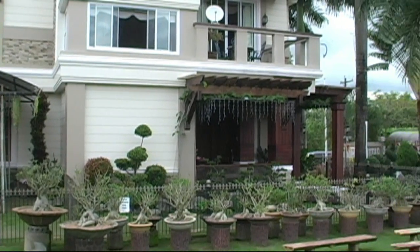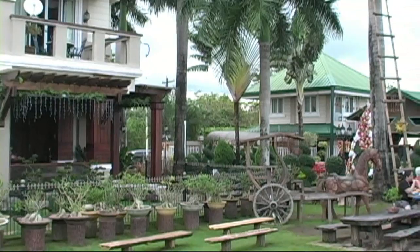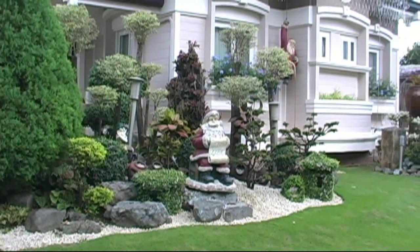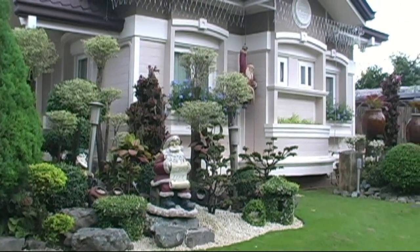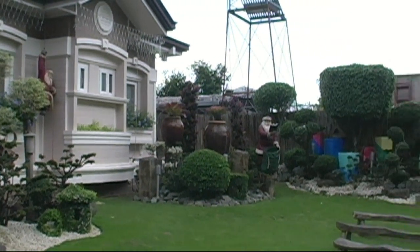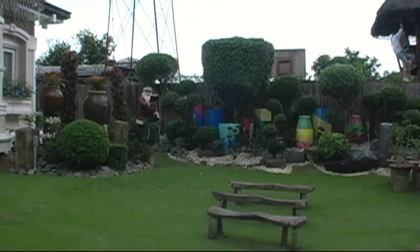So here, we're looking at the main house right here. The owners of the property live here. And throughout the property, you'll see several different small houses, a lot of different plants, beautifully and meticulously taken care of. The landscaping is beautiful.